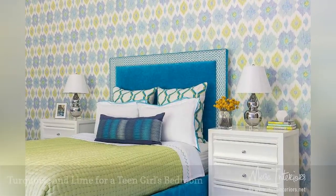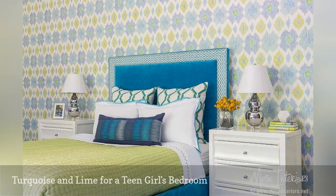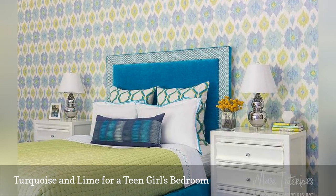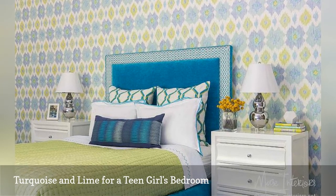Looking for the perfect palette for a teen girl's bedroom? Lime green and turquoise hit the spot, as beautifully demonstrated in this nod to Retro from Muse Interiors.